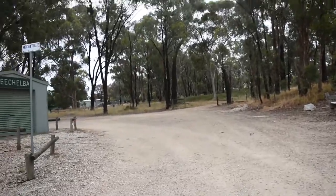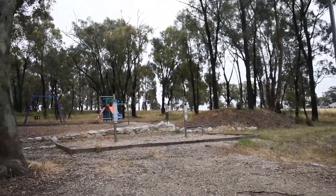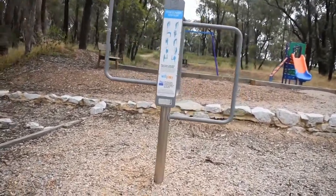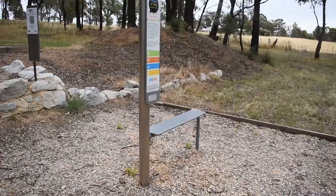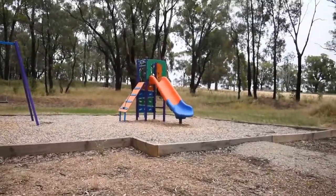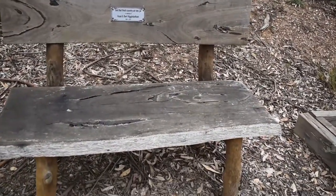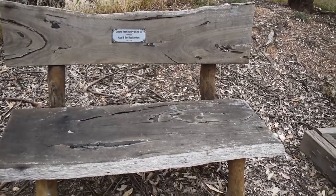There are toilets over there, and a lovely children's playground — pretty quiet here at the moment. There's an exercise and stretching station if you want to do some exercises. The playground has a slide, swings, and a seat — in memory of Hazel and Bert Eganbotham, 1993 to 2014.